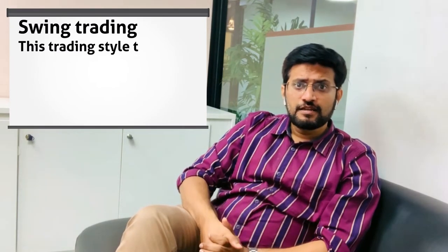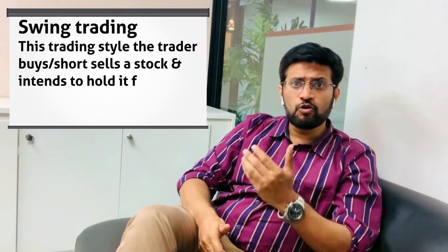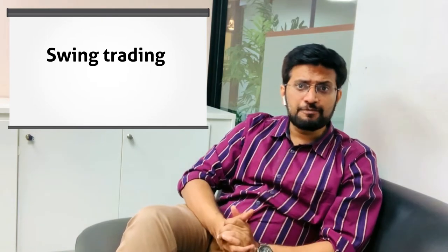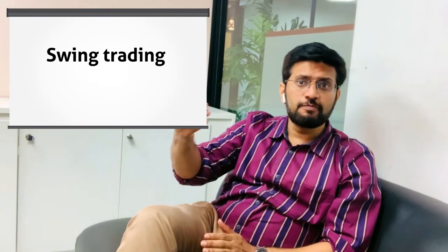In swing trading, the trader buys or short sells a stock and intends to hold it for more than a day but not for more than a week. So the holding period is anywhere between two days to a week. This helps the trader capture a bigger price movement in the stock unlike intraday, since the holding period is longer.